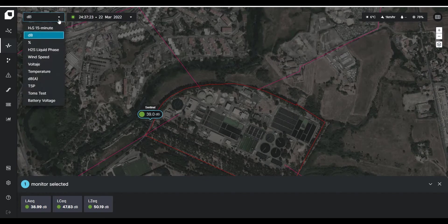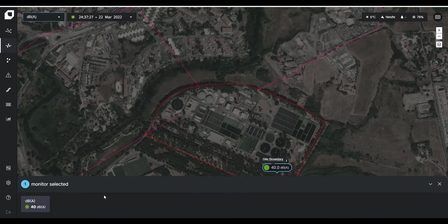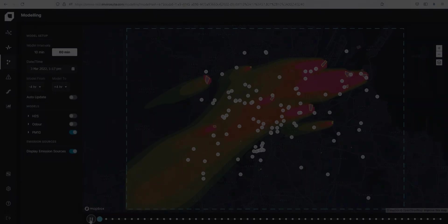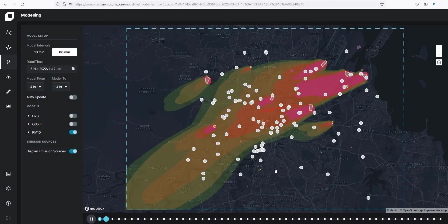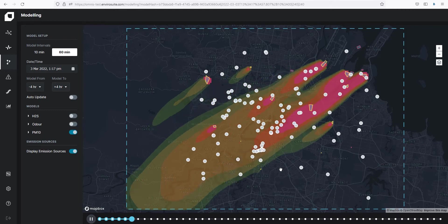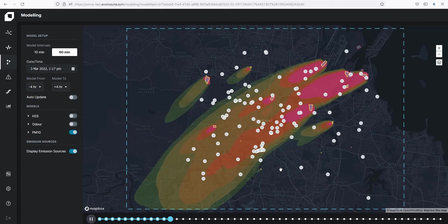For the first time, you can monitor real-time air quality parameters from around your site as well as real-time noise data from our globally leading noise monitoring devices. Omnis also brings an upgraded weather and meteorology capability which will provide more accurate and detailed forecast information, being both more localised and much more recent, making your decisions even more precise and reliable.